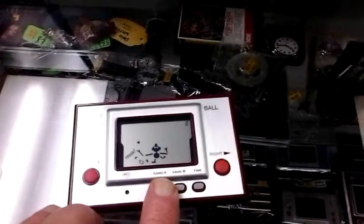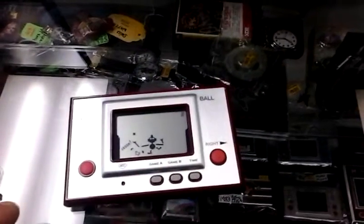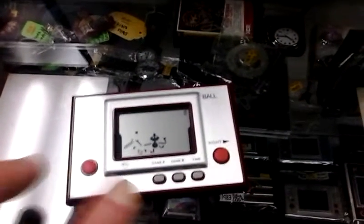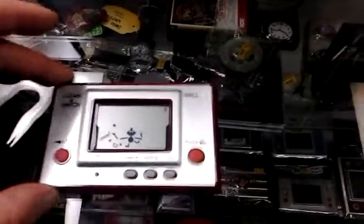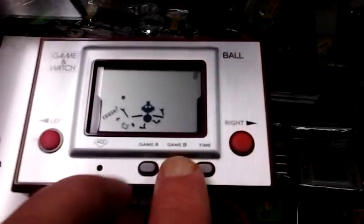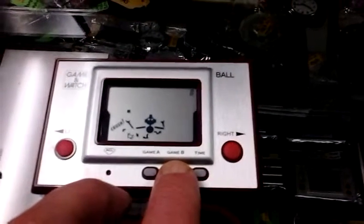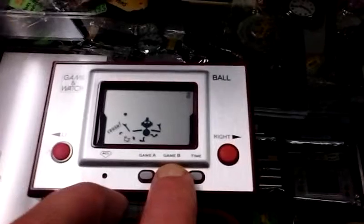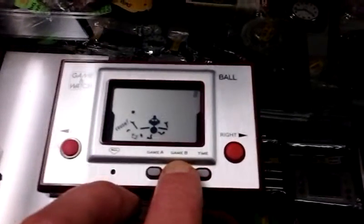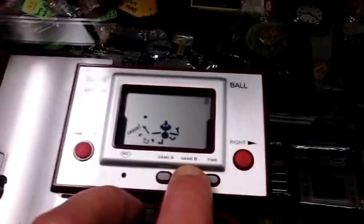The Game & Watch series are a total of 60 handheld games released between 1980 and 1991, the last one being Zelda. Of course, it has a watch built in. This was the most successful line of products in the early 1980s for Nintendo — very popular. These portable handhelds.